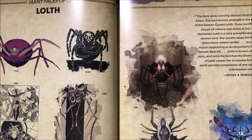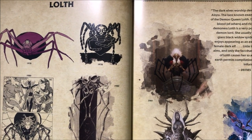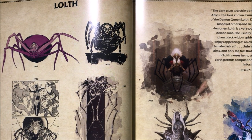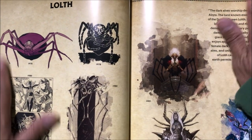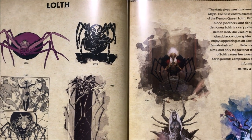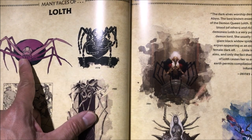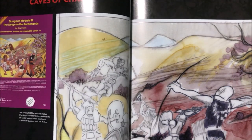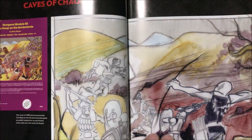It's kind of like what happened to the video game industry during the Columbine massacre because of the game Doom — the video game industry had to police themselves, otherwise they risked being regulated by the government. I love the Drow Queen here. And there's a Chaos — another one of the original modules, Keep on the Borderlands.